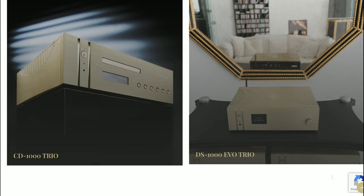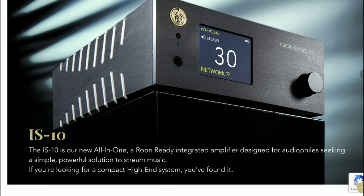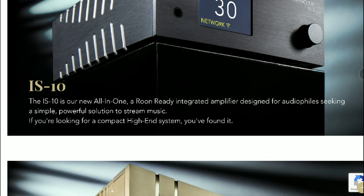The Gold Note CD 10 is available in three colors: gold, silver, and black. The price tag for any of these three options is 1,800 pounds.